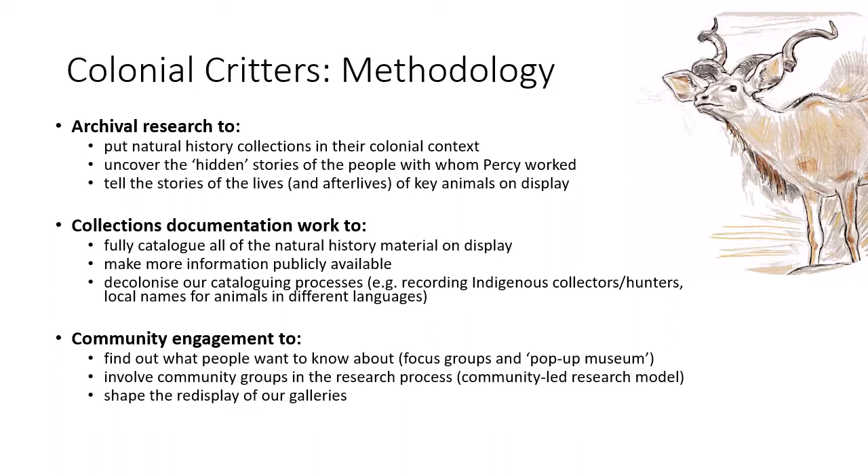The third aspect of the project is public engagement. We're currently recruiting an audience development consultant to help us build relationships with community groups and run focus groups to find out what people want to see in the museum in the future. We're also planning to develop a pop-up museum that we can take to local events in the summers to bring the project to people while the museum is closed. We're also going to run short research projects with community groups and university students to get them directly involved in the research process, using a community-led approach.